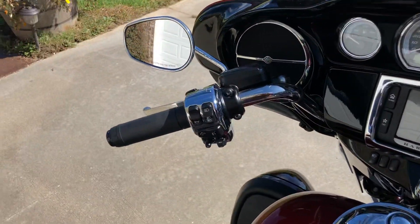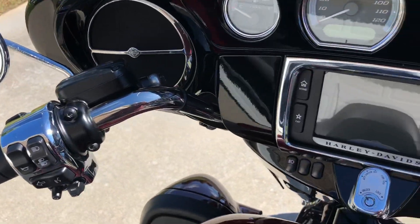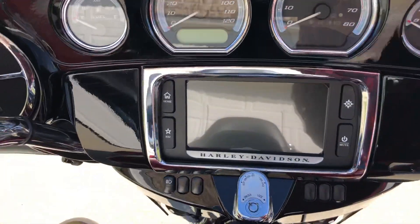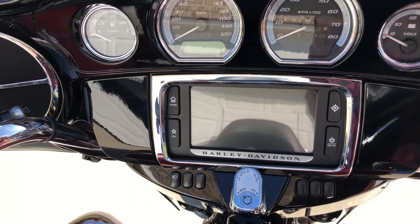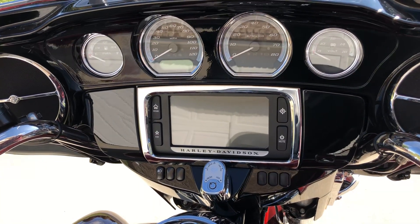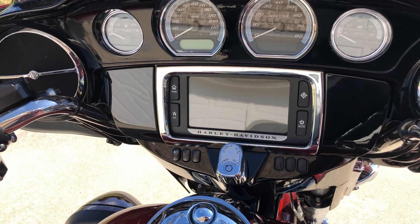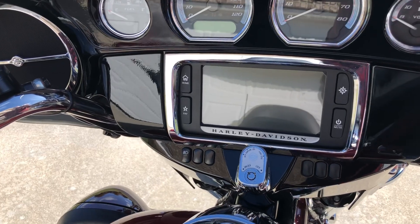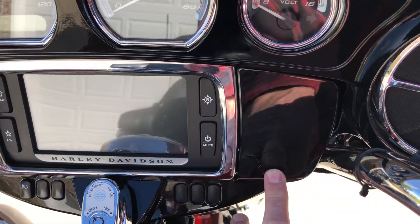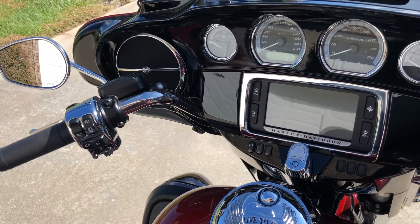Being the Limited model, it does have the heated grips, hydraulic clutch, and the 6.5-inch Boom stereo system, which is AM, FM, weather band, and Bluetooth. You can interface music from your iPod or your phone either via Bluetooth or through the hidden compartment where there's a plug-in that will also charge it. It can be controlled by the hand controls or the touch screen on the radio.